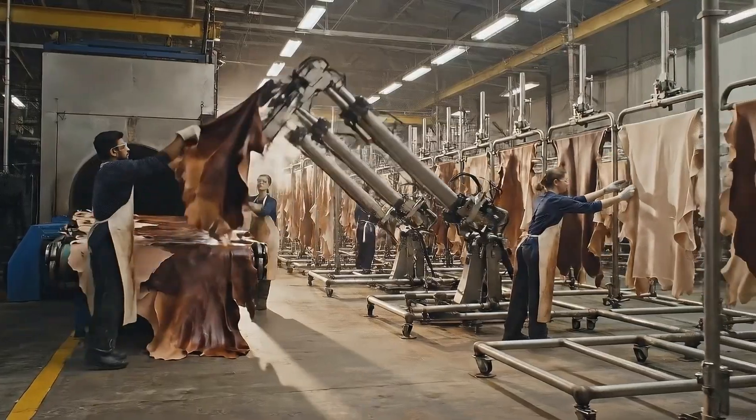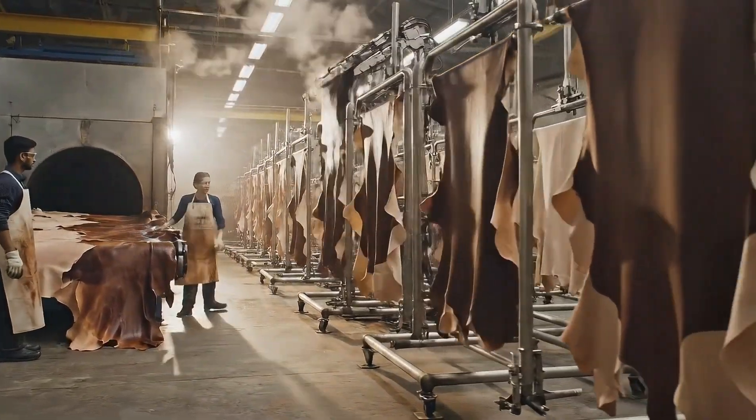Drying stabilizes the new color and prepares the leather for texture refinement. Check the edges on this side — looks uniform, ready for the next one.